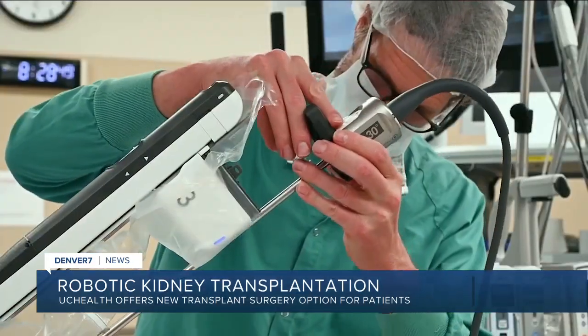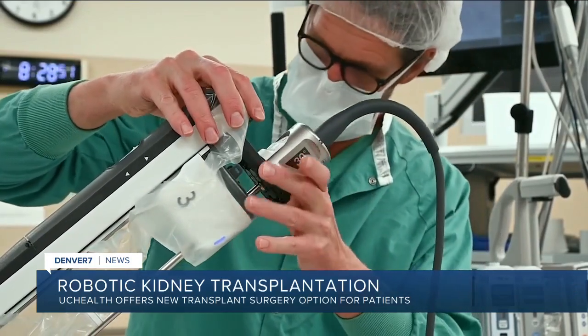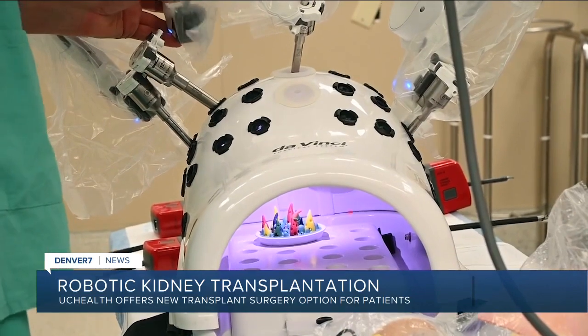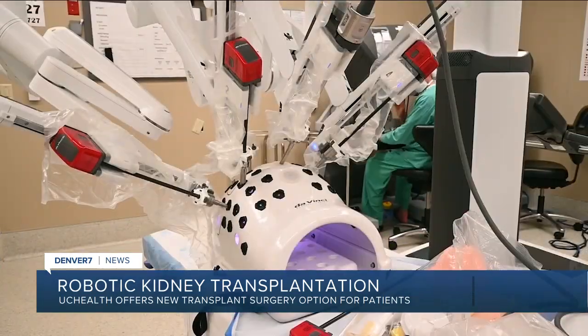Using a robot makes surgery even more precise and allows patients with a BMI over 40 to get the surgery they need without having to stay on dialysis long term. They take an incision that's about 8 to 10 inches and make that 2 inches and put that right around the belly button — that's where the kidney goes in.